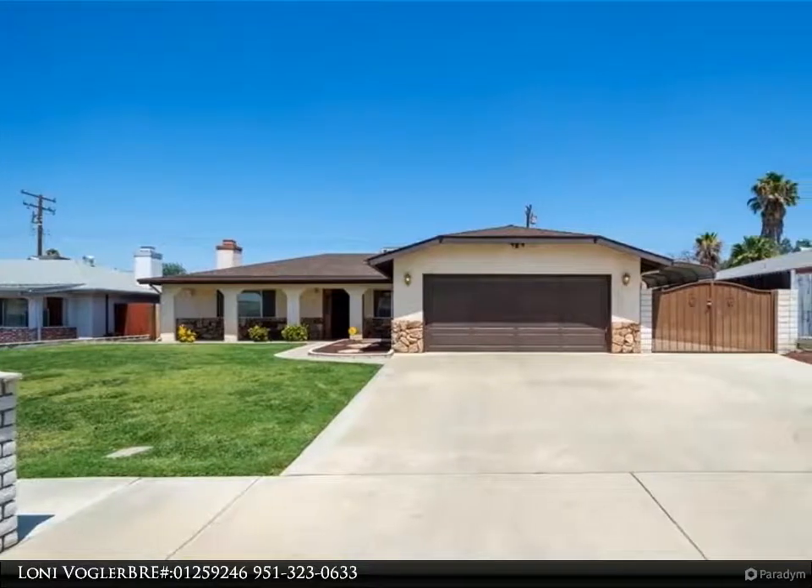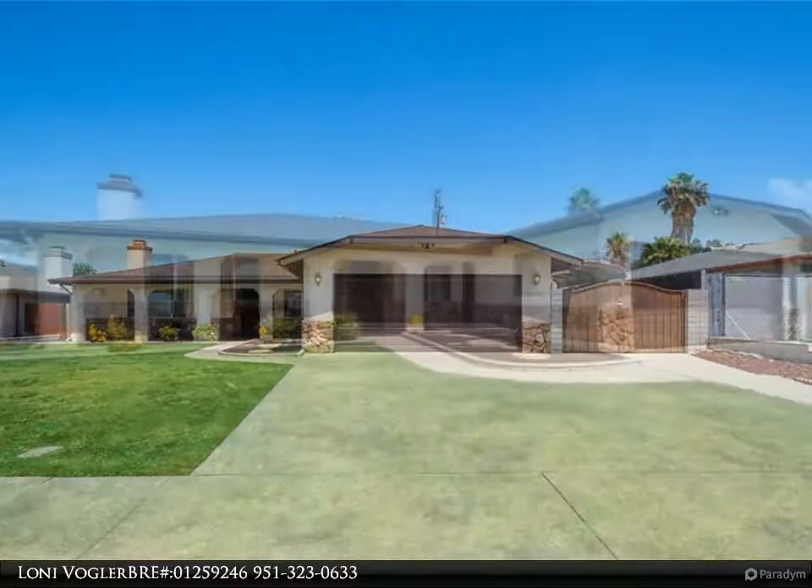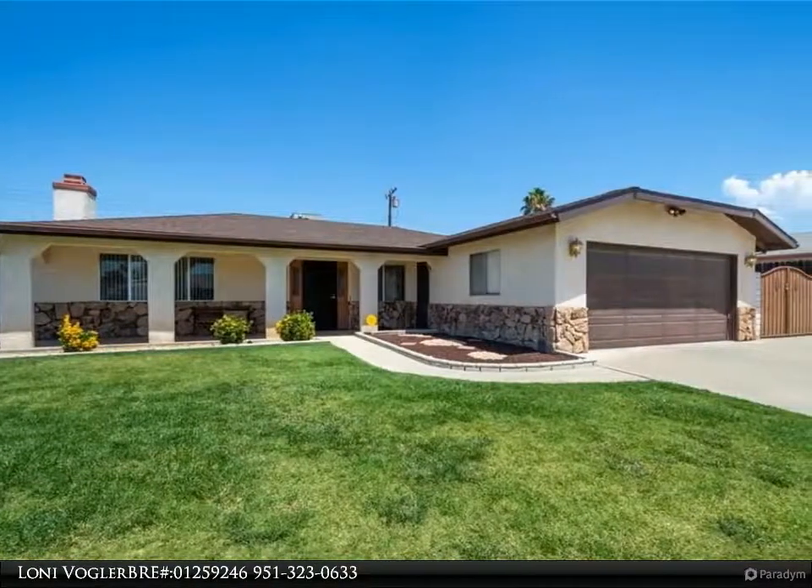Hello, thank you for previewing my listing. If you would like to schedule an appointment to see this home, please contact me and I will be happy to arrange this for you.